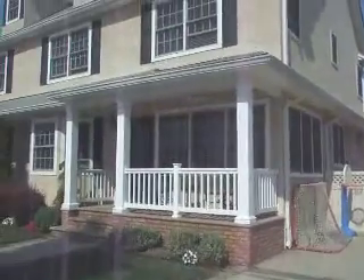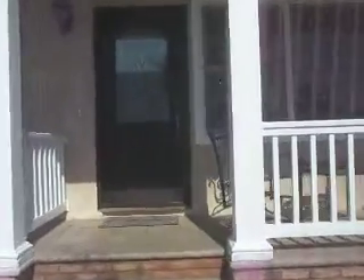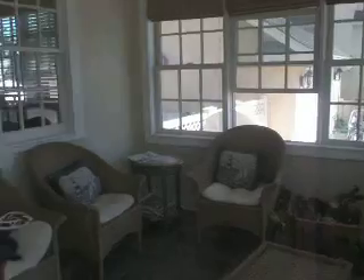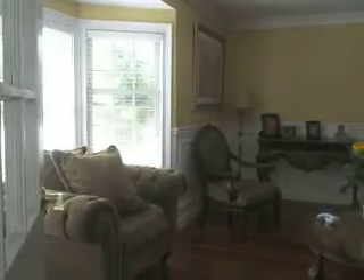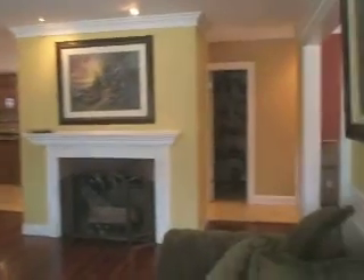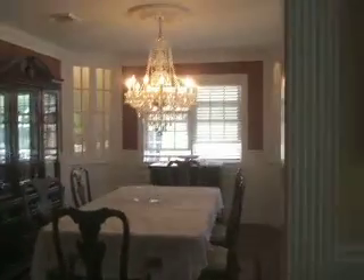Let's go inside. Inside we have a foyer as soon as you walk in. You're walking right into the grand living room. Wood floors. Dining room.